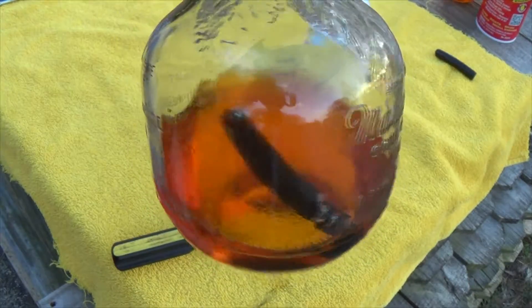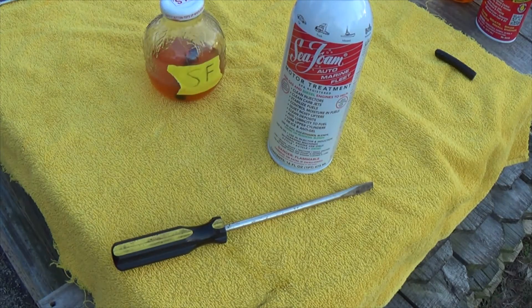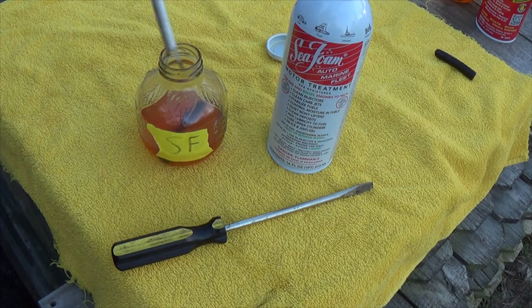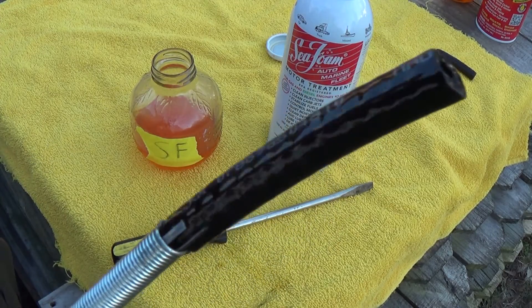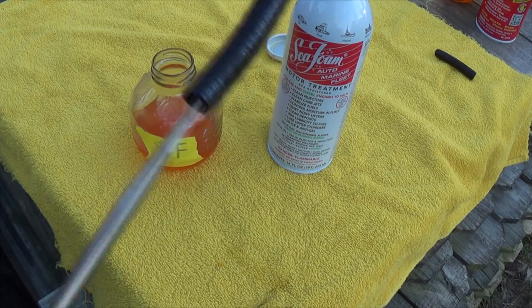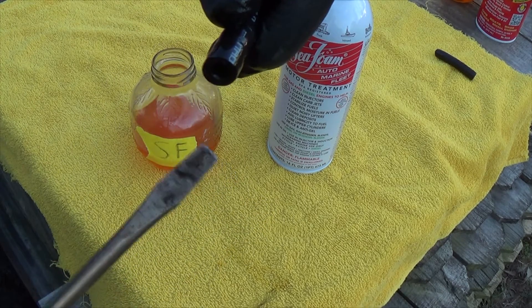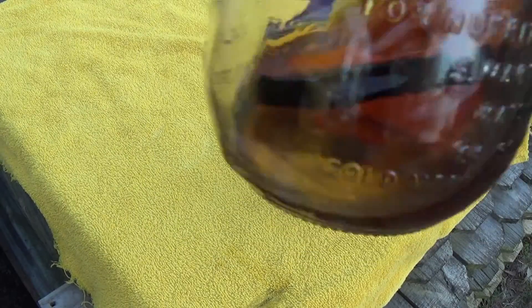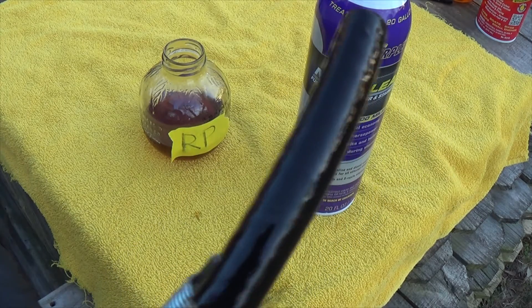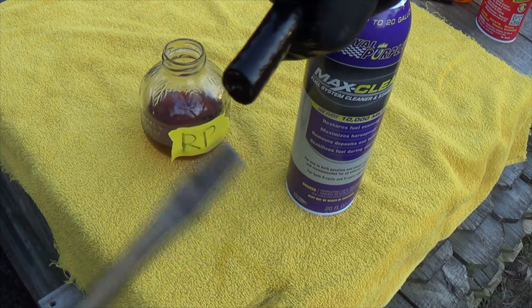Interesting thing with the Sea Foam — it starts out clear, but when you shake it up it gets opaque. There's a good look at it. With the Sea Foam, nothing on there, maybe a miniscule amount. Here's the Royal Purple. Nothing on that one either.